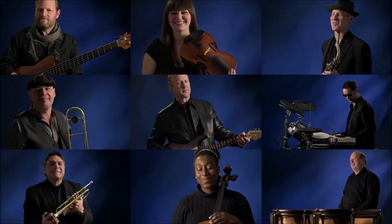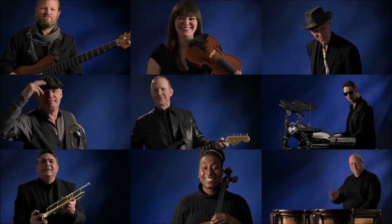Thank you very much for your time and attention. And thank you guys — you rocked it.